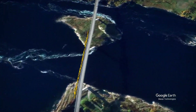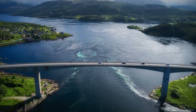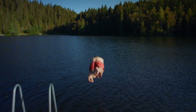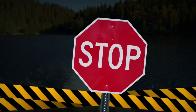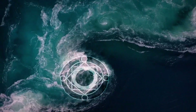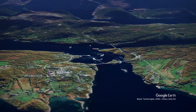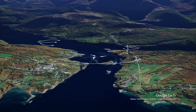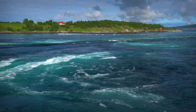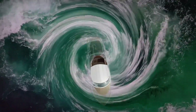Another deadly vacation destination is Saltstraumen Strait in Norway. It looks serene and beautiful, and you can almost feel it inviting you to take a dip. Don't do that, though. Every six hours, the calm strait turns into a roaring mass dotted with huge and powerful whirlpools. It's all because of a tidal current between two fjords the strait is connecting. On a high tide, the rush of water is too massive for the narrow stream, making it a deadly trap for both swimmers and boats.